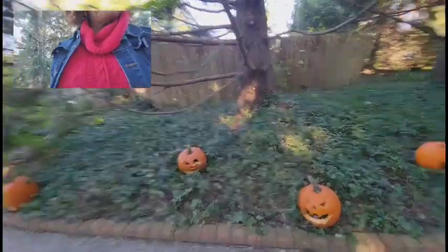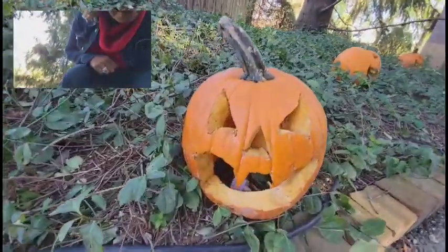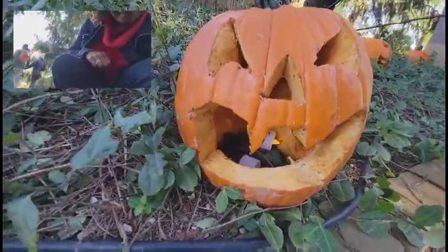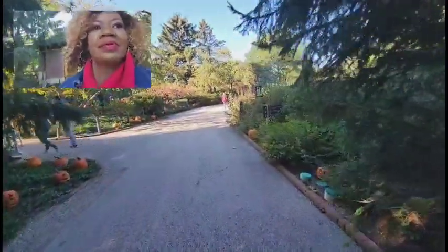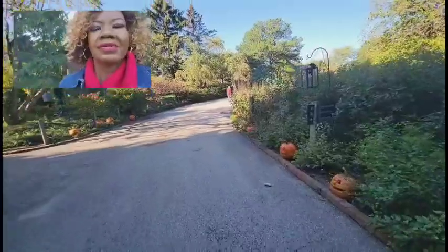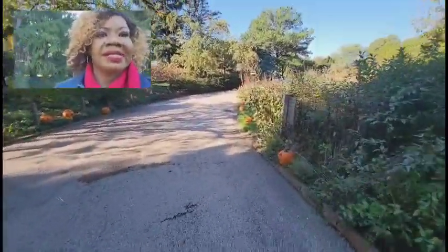It has a little light in its mouth. I don't know if you can see it, family — yeah, there's a little light that's there. Let's walk on down this way. I'm going to show you some other really gorgeous sights.